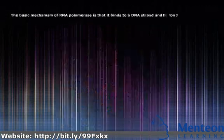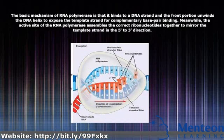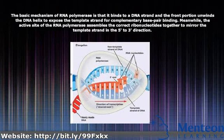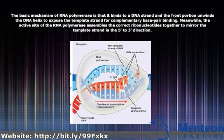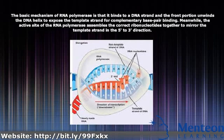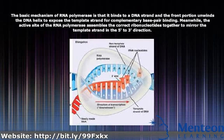The basic mechanism of RNA polymerase is that it binds to a DNA strand and the front portion unwinds the DNA helix to expose the template strand for complementary base pair binding. Meanwhile, the active site of the RNA polymerase assembles the correct ribonucleotides together to mirror the template strand in the five-prime to three-prime direction.